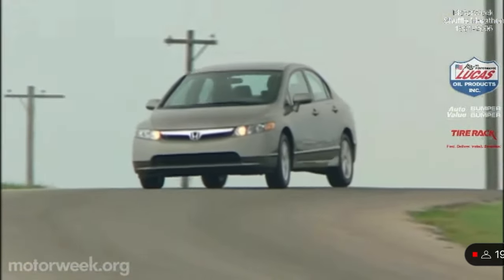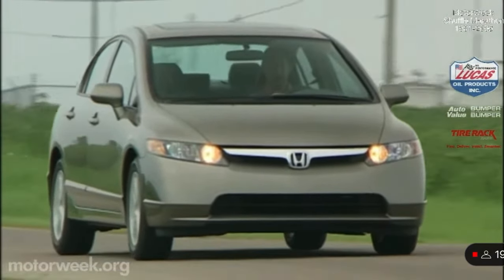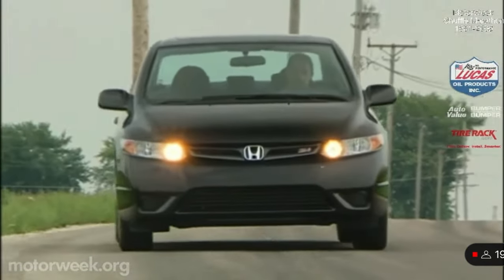Year after year, the front-drive Honda Civic is America's best-selling compact car. Reasons include price, performance, interior room, quality, having both sedan and coupe body styles, and offering advanced powertrains including natural gas and hybrid.